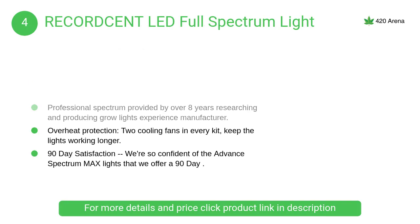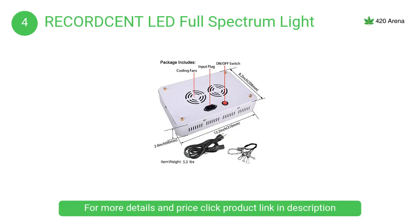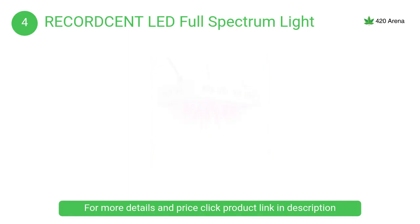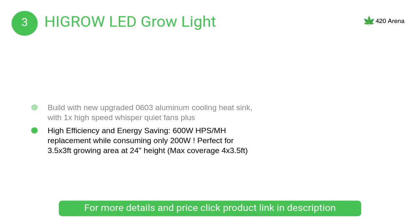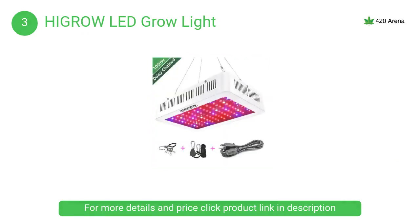At number 4, the RECORDCENT LED full spectrum light features advanced, customizable, dimmable spectrum LEDs that increase canopy penetration with a dual lens feature. The optimal spectrum provides plants in veg and flower stages with everything they need from natural sunlight. At number 3, the High Grow LED grow light includes a heavy-duty adjustable rope hanger, allowing you to freely adjust the hanging height for plants at different growth stages.